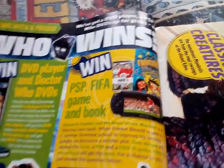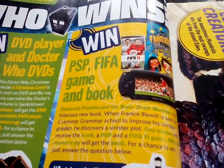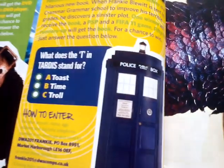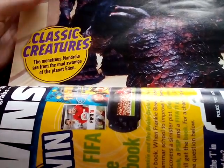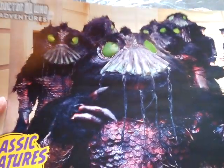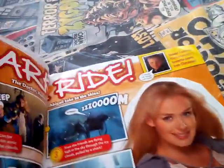Like, Who Wins? DVD playing Doctor Who DVDs, PSP, FIFA, Game and Book. What is this creepy creature called? Well, Cyber Shade. What does the T in TARDIS stand for? Well, Time. And then classic creatures - the monstrous Mandrels are from the mud swamps of the planet Eden, so Nightmare of Eden. I've seen that episode, Nightmare of Eden, I think.